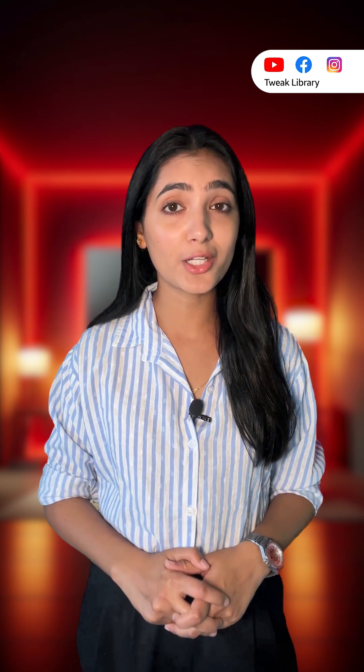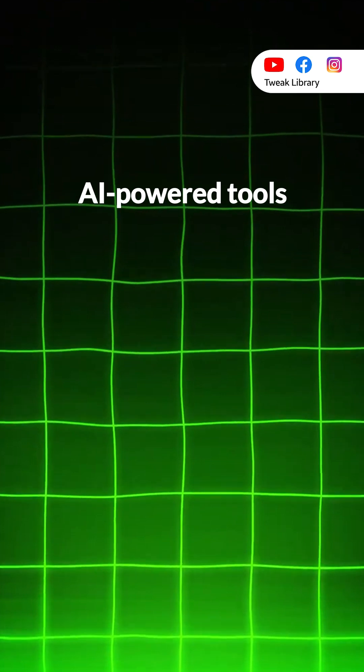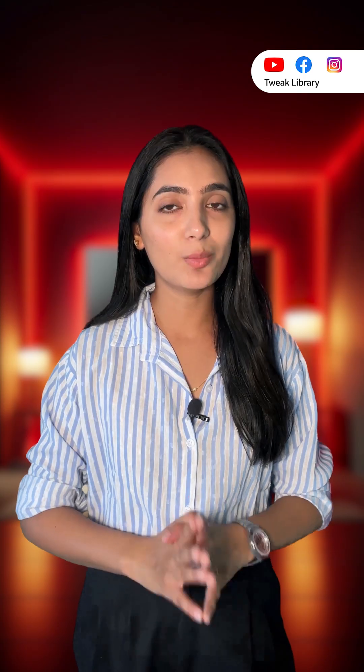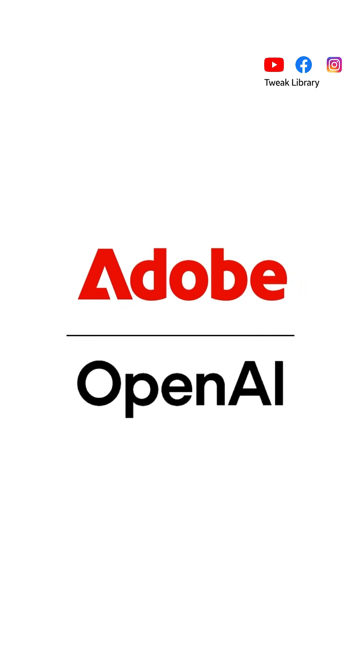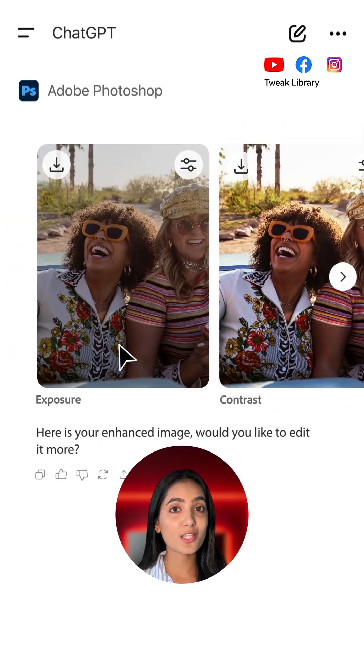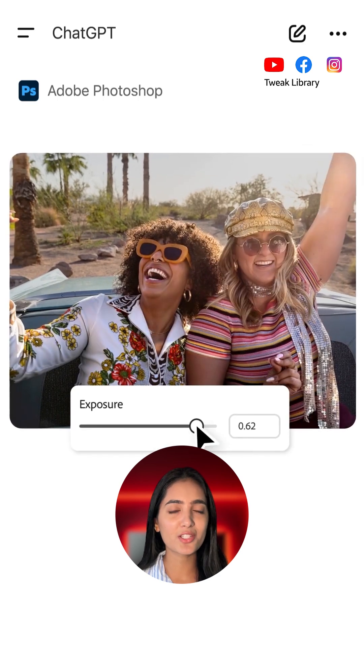This move signals the future of creative software — AI-powered tools, natural language workflows, and professional-grade editing available instantly. Adobe and ChatGPT together are redefining how we create, edit, and work faster, smarter, and with fewer barriers than ever before.